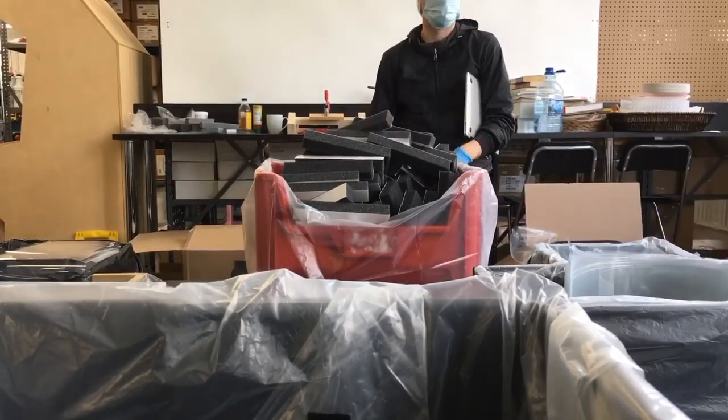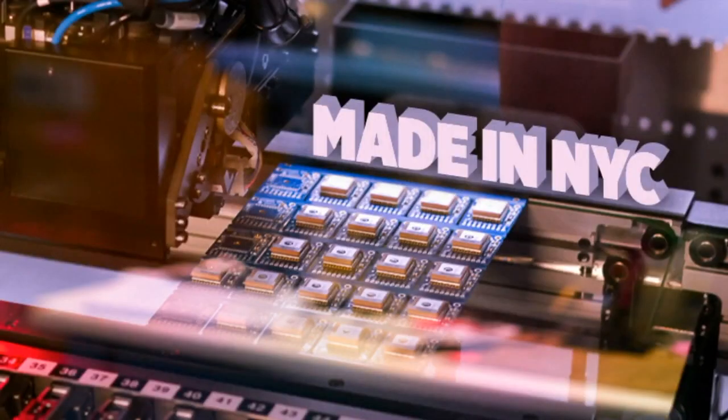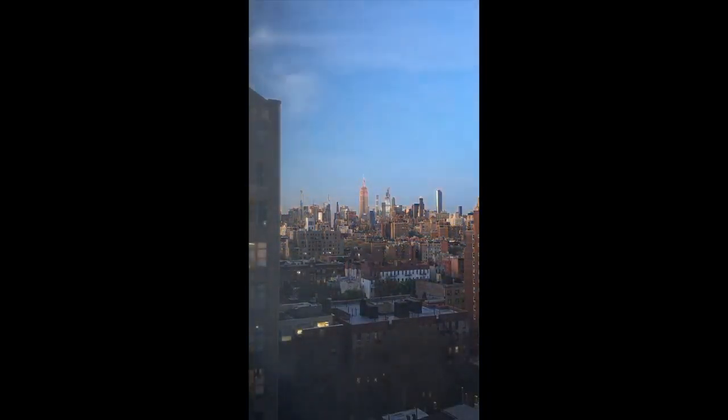Now we're getting the foam pre-sliced. So it wouldn't be a made-in-New-York-City factory footage without some footage on the outside. Time-lapse. Yeah, so that is the Empire State Building up there, and you can see it pulsates at night.